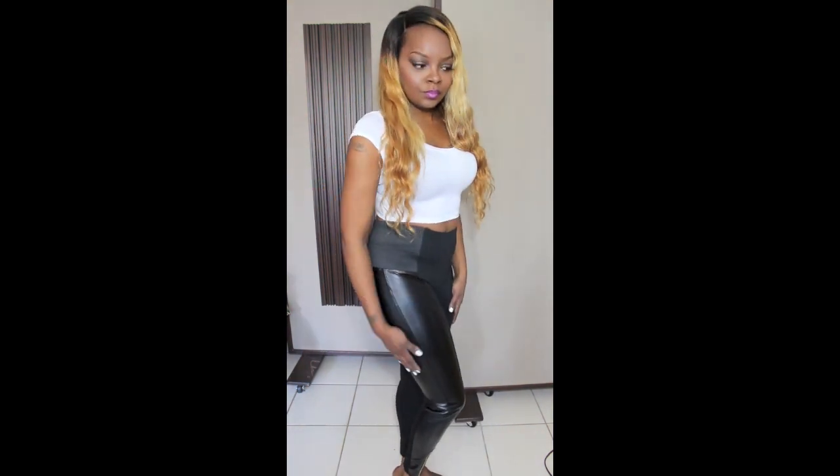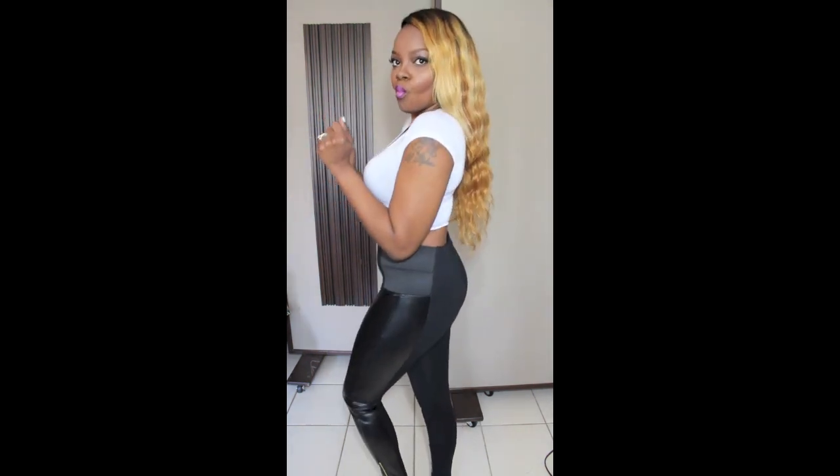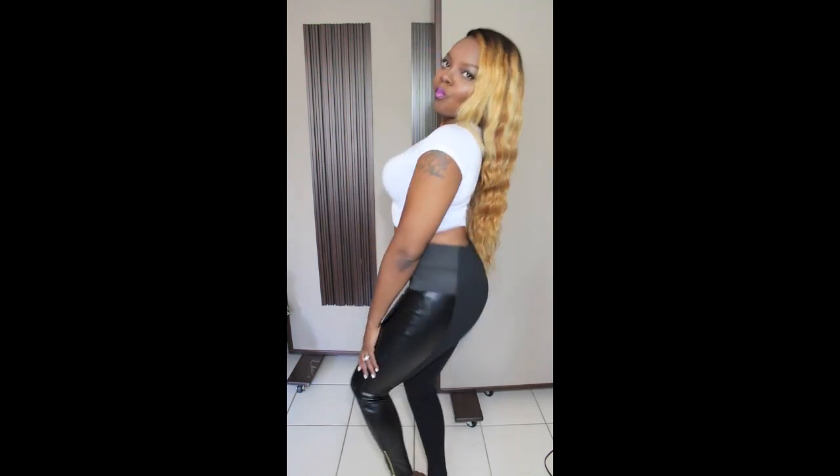Also from Charlotte Russe I got these high-waisted leggings — they have the faux leather on the panels on the side. They are very high-waisted, very cute. I like them a lot, they're very fitted but you can move around in them a lot.